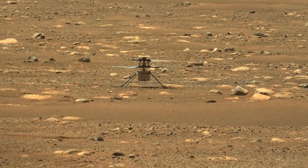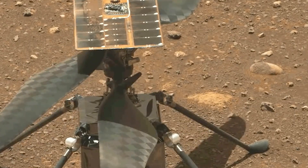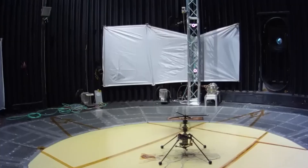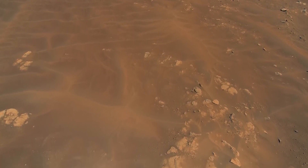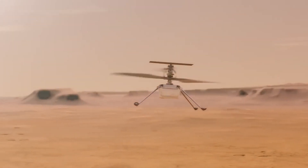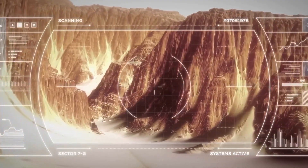Despite the challenges, the success of Ingenuity has paved the way for larger and more sophisticated science copters on Mars. Aerodynamic predictions for future copters have been perfected, making planning easier and more accurate. Ingenuity has also served as a reality check for some of the more ambitious ideas proposed for mapping Mars from the air. As scientists continue to search for signs of past or present life on the Red Planet and unravel the mystery of its once wet atmosphere, the data gathered by Ingenuity is proving to be an invaluable tool.